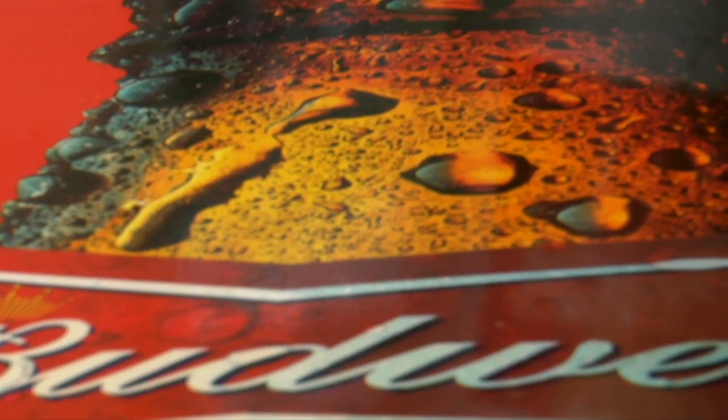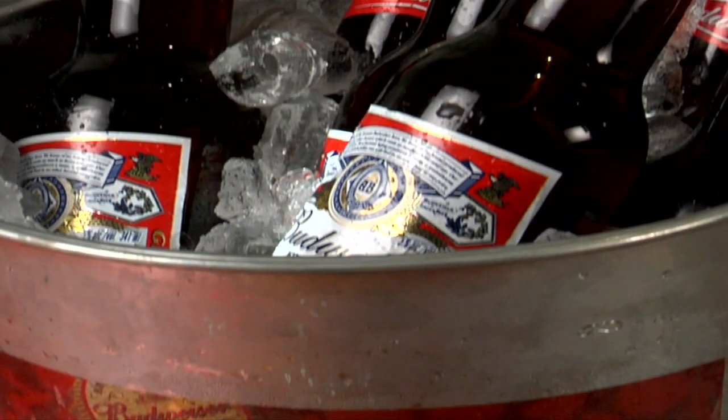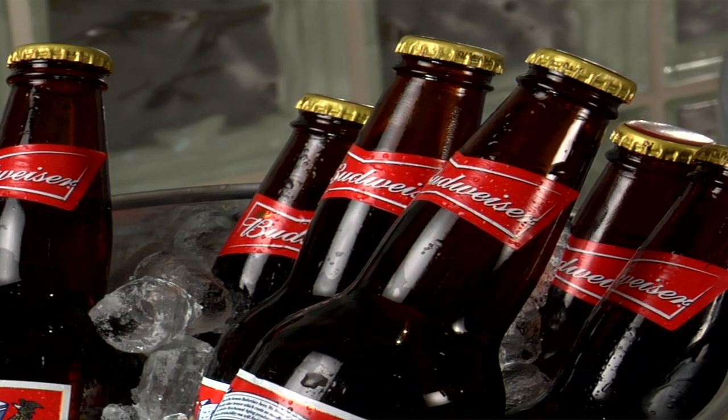For the bar or restaurant owner leveraging the big sporting event, drive far more sales by preloading the bucket table with your leading products prior to the big game.